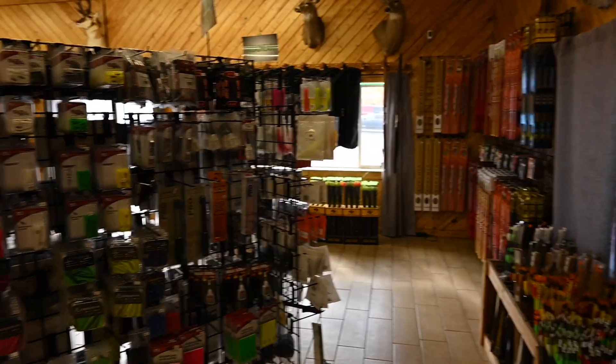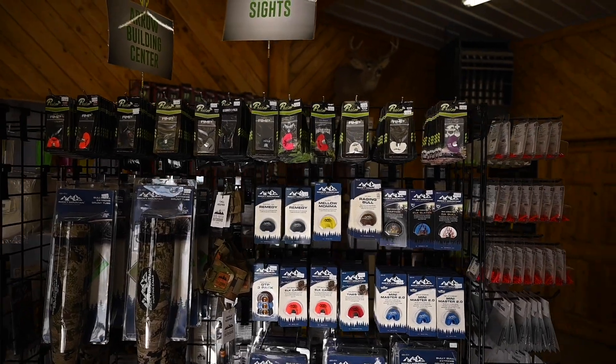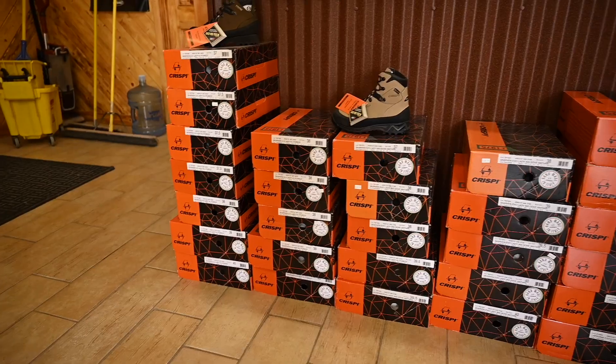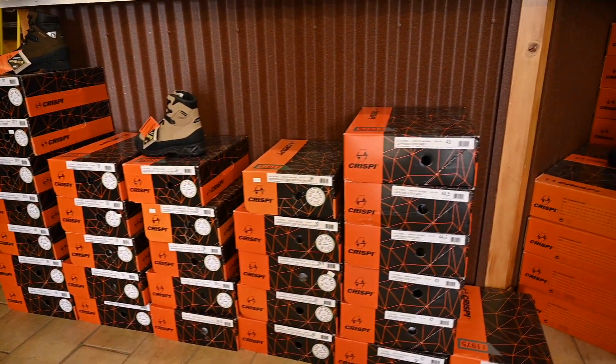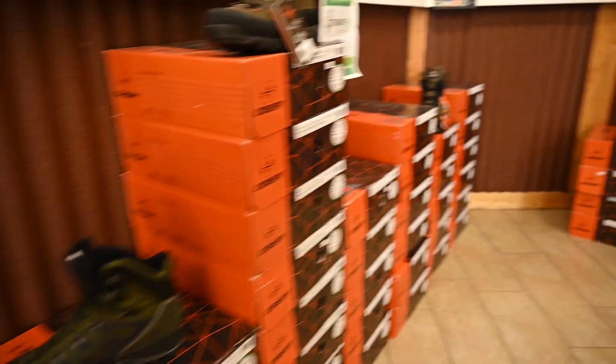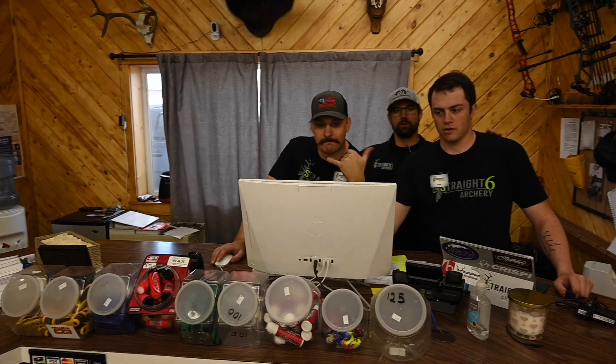On the other side of the component wall we have the call wall - Rocky Mountain game calls and a whole bunch of them. We got food, we got cases, about as many crispies as you can ask for. Through here, any crispies you might need, little things you can grab and go.